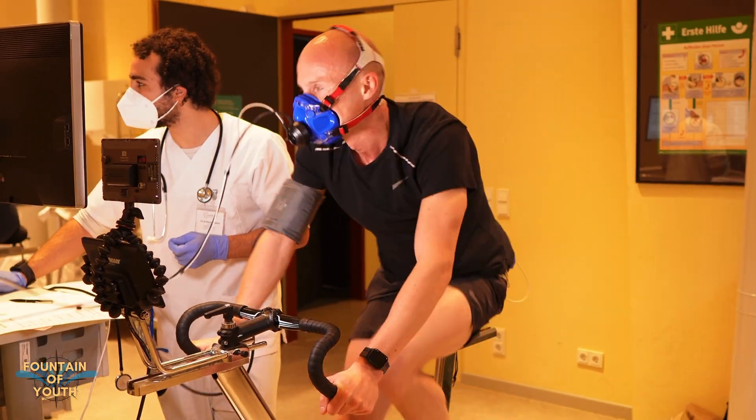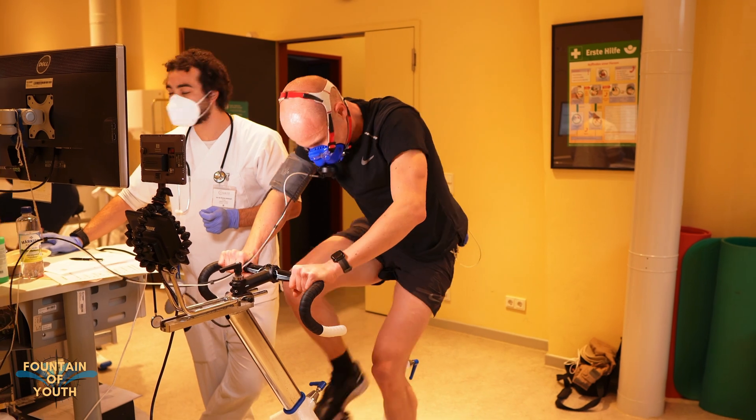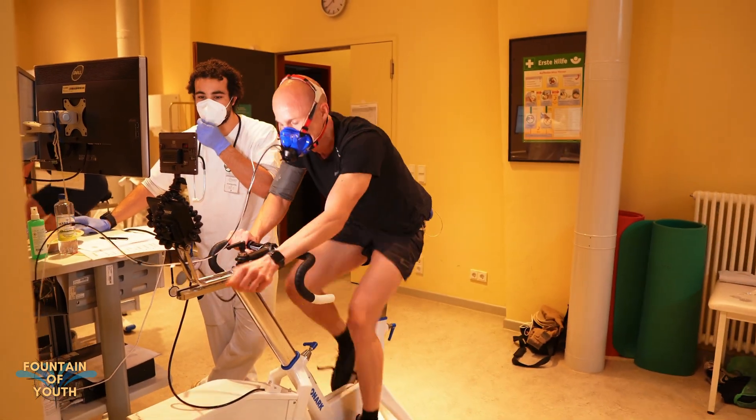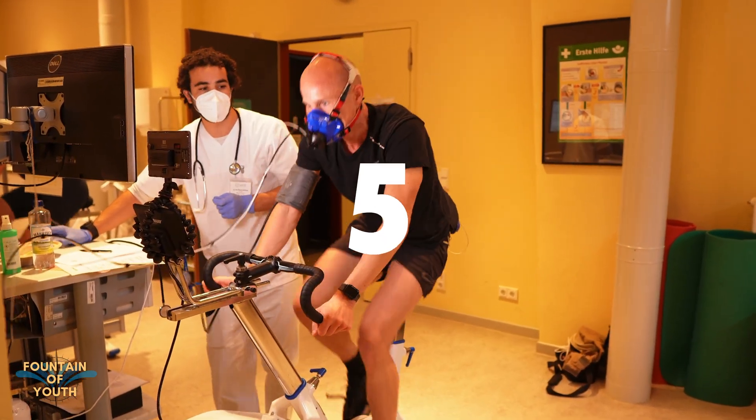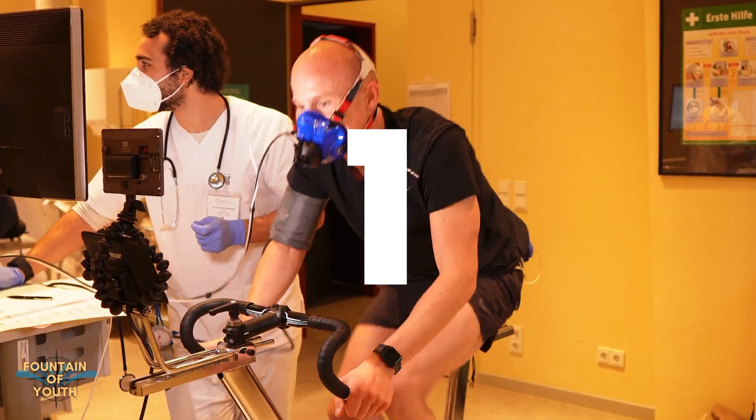When I cannot go at it anymore, the test is over and I get to discuss the results with medical doctor Oskar Hotting and sports scientist Lars Klausen. That was pretty exhausting, but he said I'm kind of fit. Let's see what the doctor says.